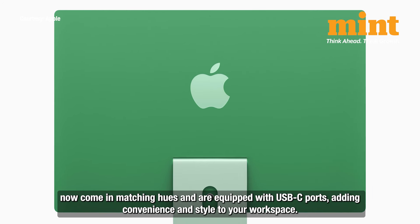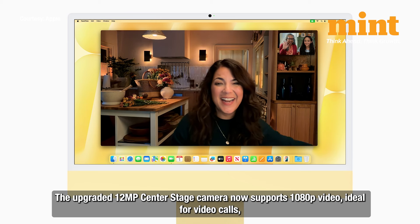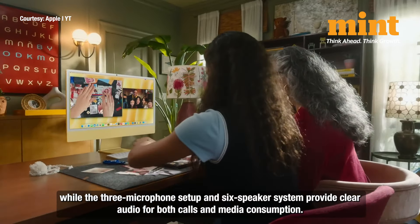The upgraded 12-megapixel Center Stage camera now supports 1080p video, ideal for video calls, while the three-microphone setup and six-speaker system provide clear audio for both calls and media consumption.